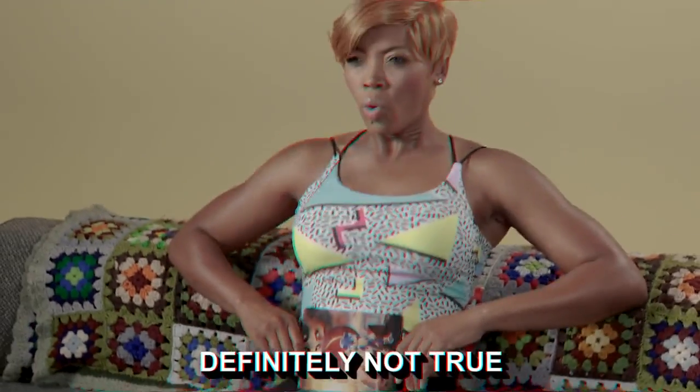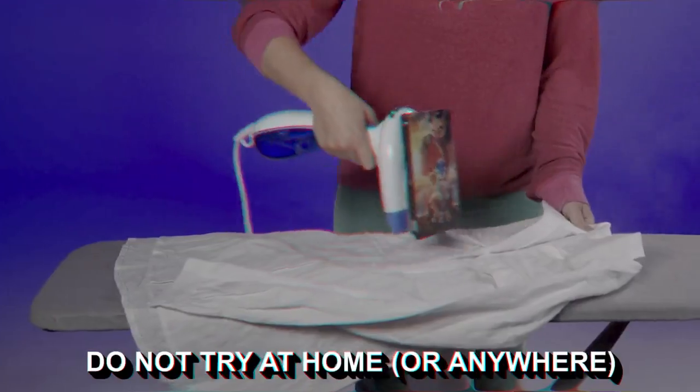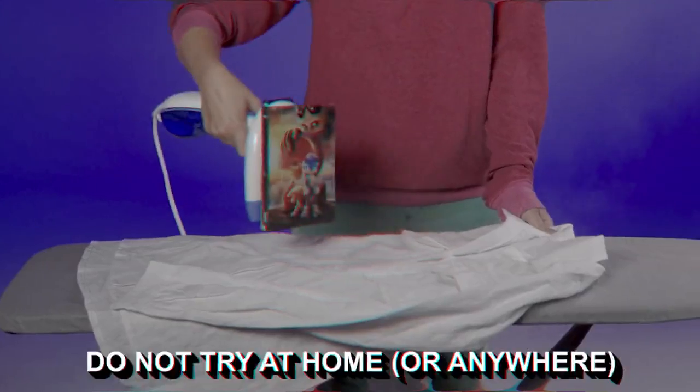Did you know Sonic 2 will get your abs where they need to be, giving you the ultimate sculpt you've been waiting for while you sit on your couch? You can also use it to iron out your wrinkled shirt, just in time for your high school reunion.